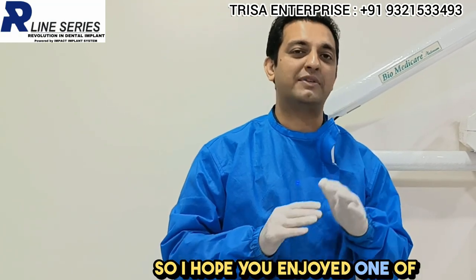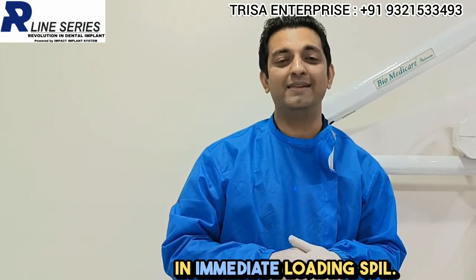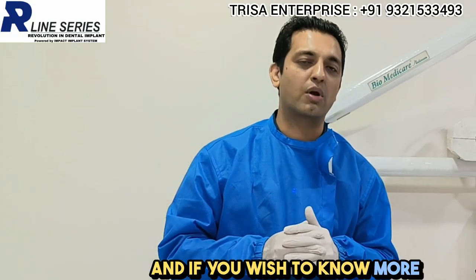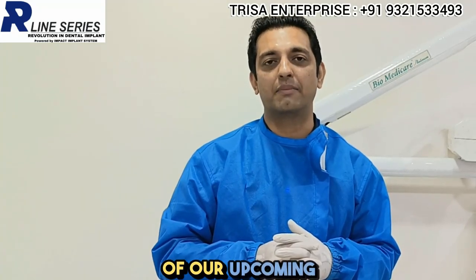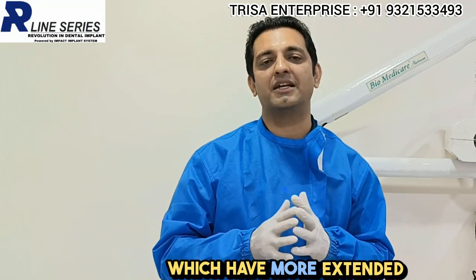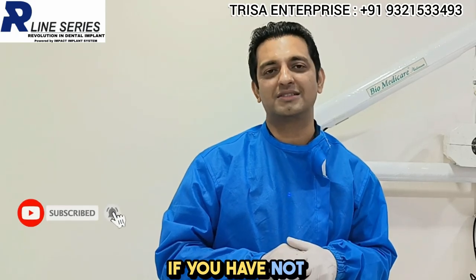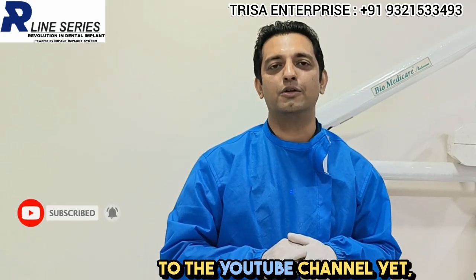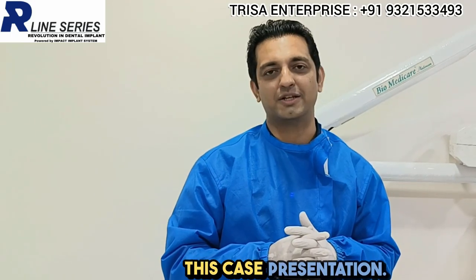I hope you enjoyed this live demonstration of the SPIL protocol — Simplified Protocol in Immediate Loading. If you wish to know more about these protocols, please let me know in the comment box. If you wish to attend any of our upcoming programs for more extended knowledge, do put that in the comments as well. If you haven't subscribed to the YouTube channel yet, do smash the subscribe button. Thank you very much.